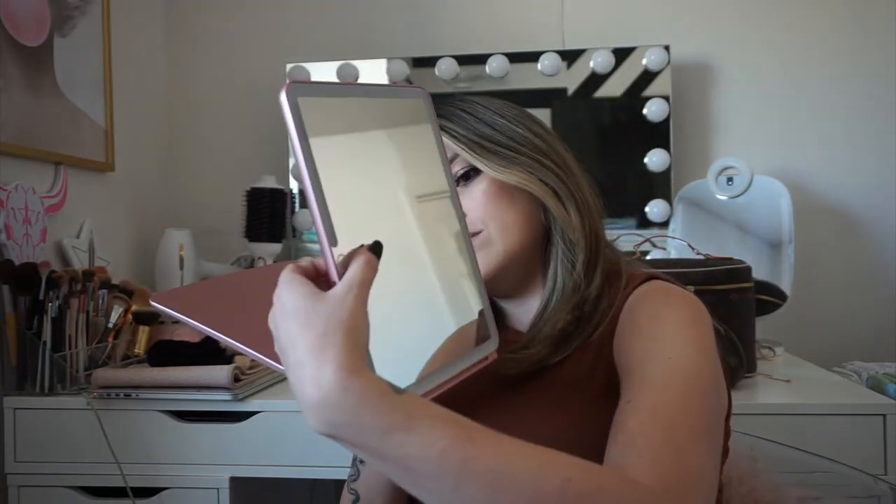A mirror — in case you want to get ready. Mine lights up and stands up on its own, it's awesome. It comes in really handy, I promise you.